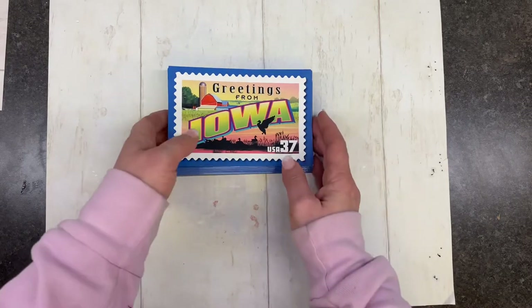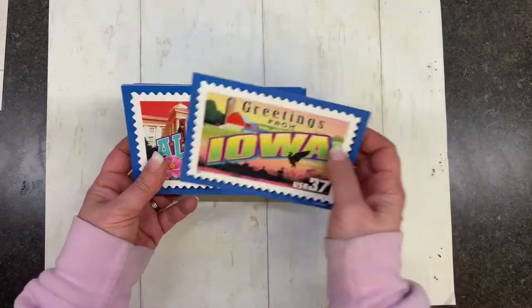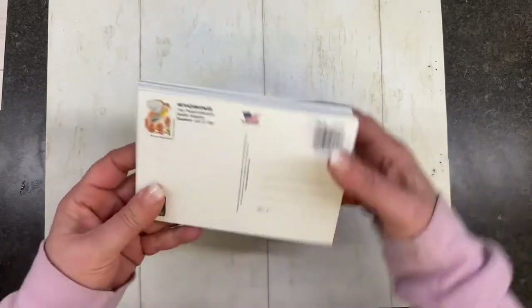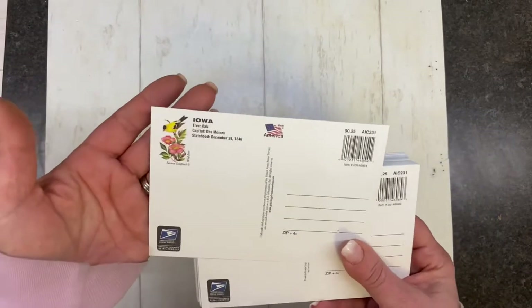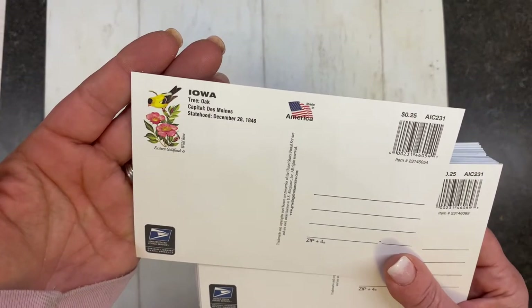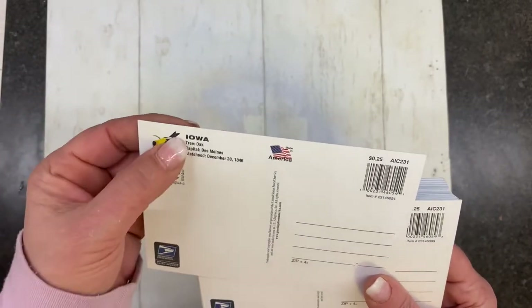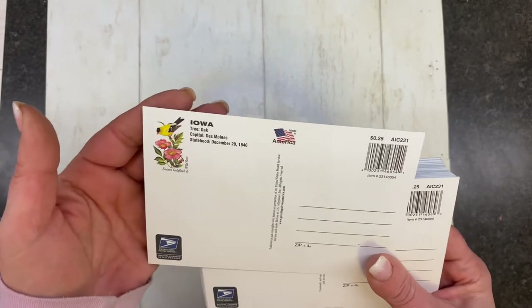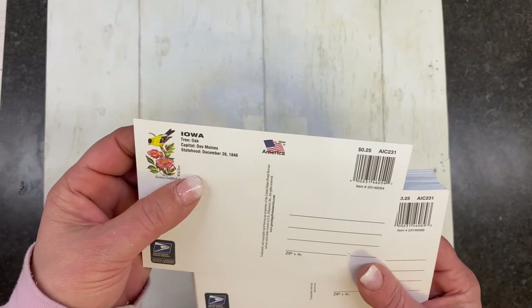These are greeting postcards — all 50 states. I think I'm going to keep this out because it's just kind of cute. Oh, and look — I didn't see that — so we have the goldfinch. This is like a little history lesson. Our tree is an oak tree, it's the goldfinch. This could be like quiz questions. Our capital is Des Moines, and the statehood is December 28th, 1846.